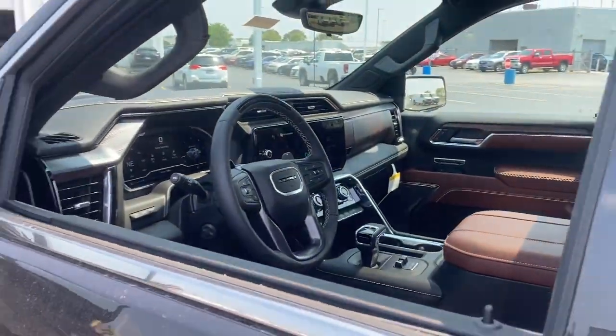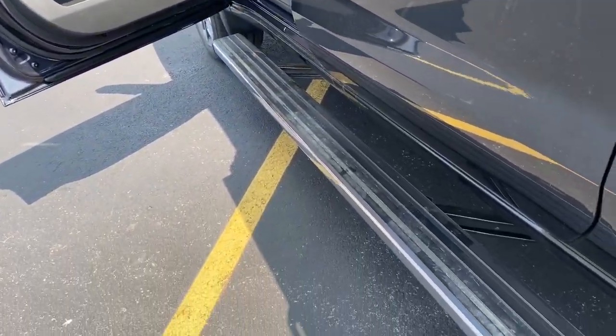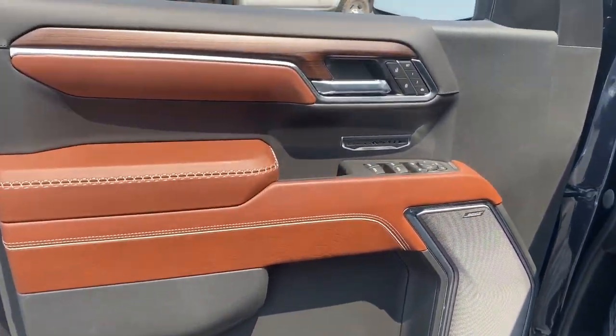These are just some of the great options this vehicle comes with: heated steering wheel, front massage seats, head-up display, lane departure warning, and keyless entry.